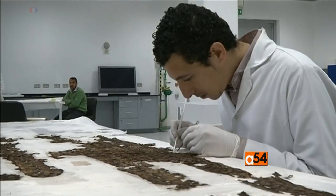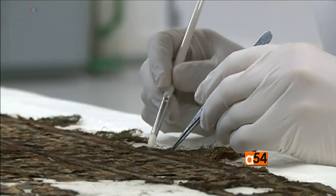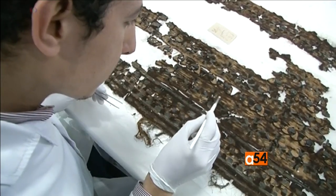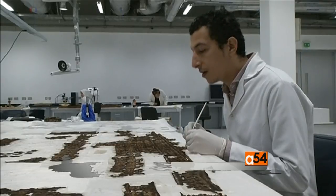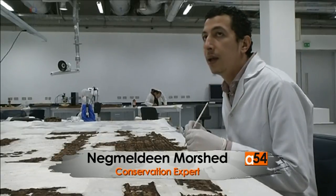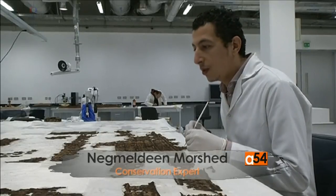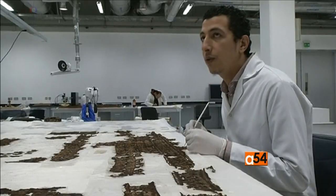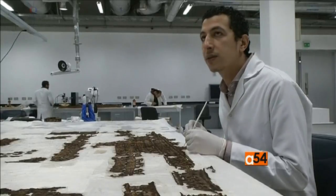Other royal belongings being restored include pieces of fabric that have been stored at the Egyptian Museum in Tahrir Square since 1933. They remained inside the storage rooms until 2013, when we started transporting the pieces to the restoration center in order to prepare them for display for the first time in the Grand Egyptian Museum.